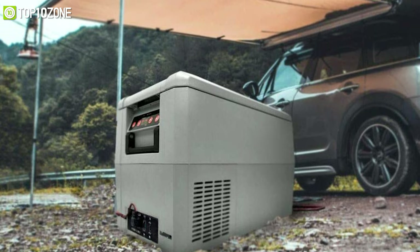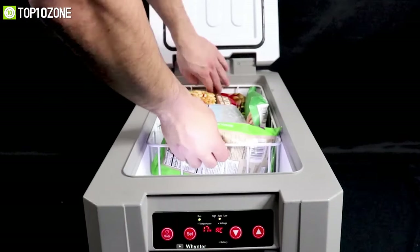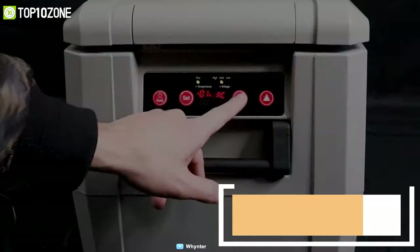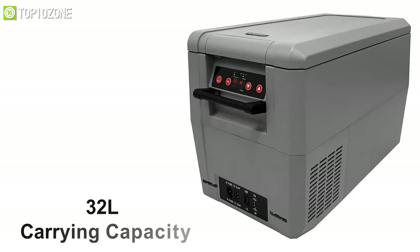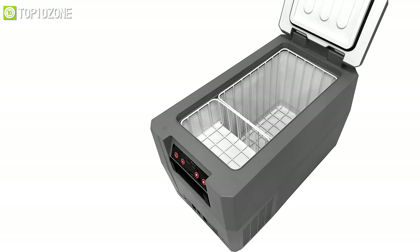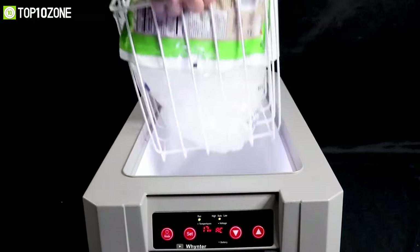Use the Winter FM 45 Cam 45-quart portable refrigerator freezer to store your drinks, meats, and other items while on the go. With its adjustable cooling system, you can set it anywhere from minus 22 to 10 degrees Celsius. Its 32-liter carrying capacity allows you to transport all of your food and drinks in one go, so you do not have to leave food behind due to a lack of storage space.